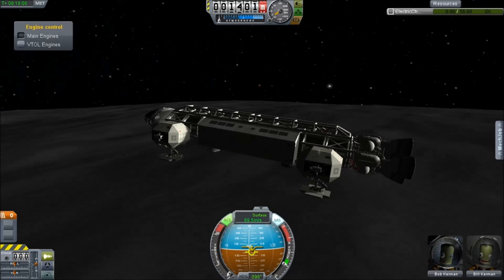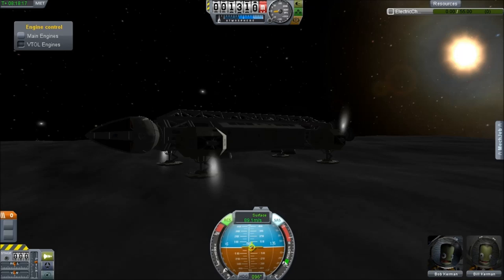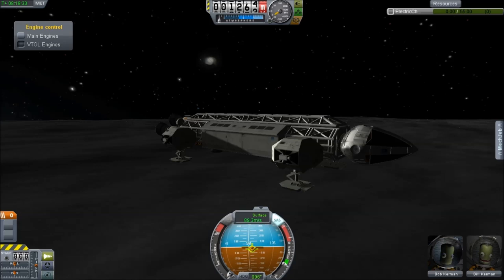It doesn't have support for action groups, and you need to hack it to make the capsule actually work as a capsule. But once you do all that, you can get yourself a relatively good spacecraft. All the bits fit together nicely, and there's even probably some room to do some more hacking on it. It has all the features you desire from the TV show.